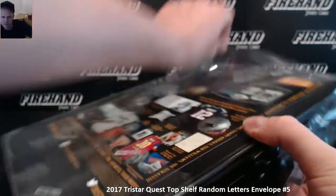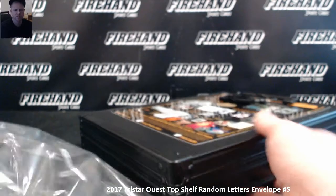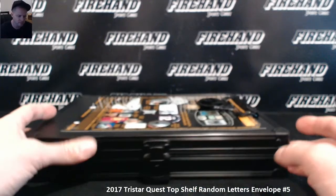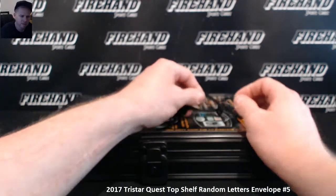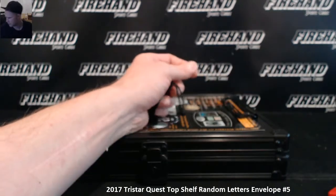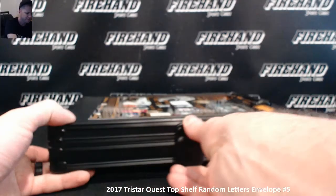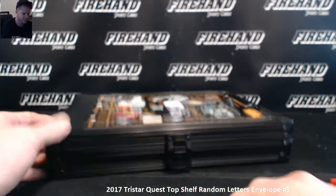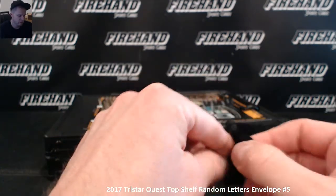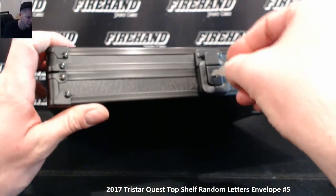eBay question — hey Chad, if we win a team on eBay, does it ship on Wednesday? Yeah, it ships on Wednesday. Same thing, just like one of our regular breaks. Kevin, the break is on Sunday and then it ships out on Wednesday. All the eBay breaks? Yeah, they break on Sunday and they ship Wednesday, just as if you joined a regular break here on a Sunday.